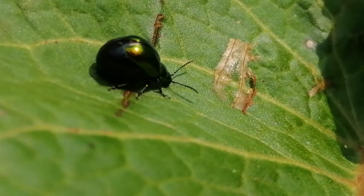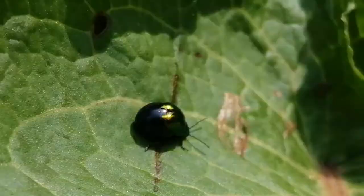This is the female dock leaf beetle — they only live on dock leaves, they won't live anywhere else. You won't find them on any other plant. It's true what they say: every plant has its own beetle. Just like the rosemary has the rosemary leaf beetle, the dock has its own.